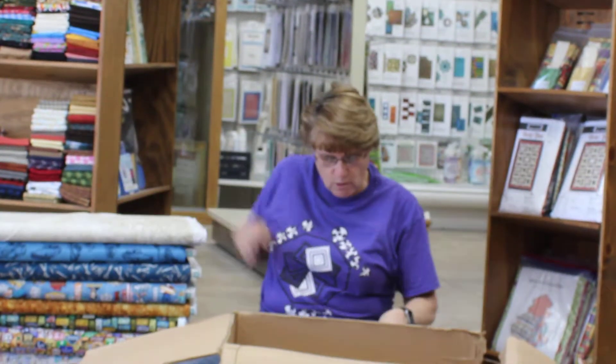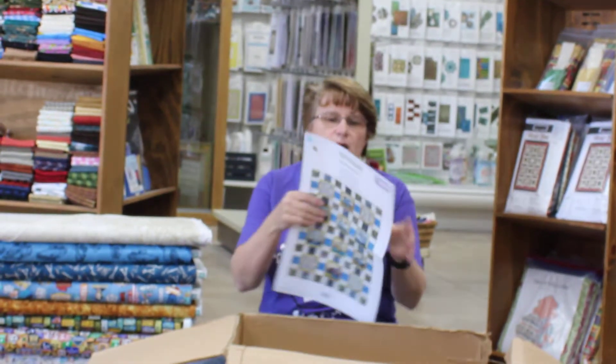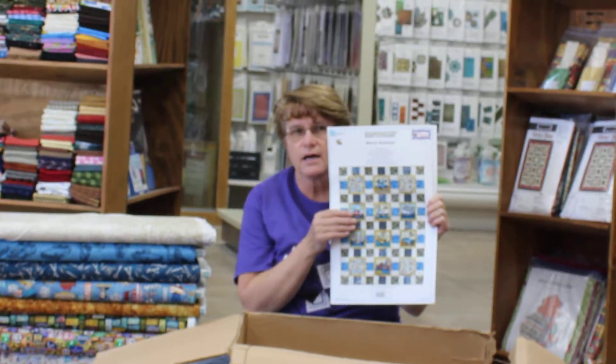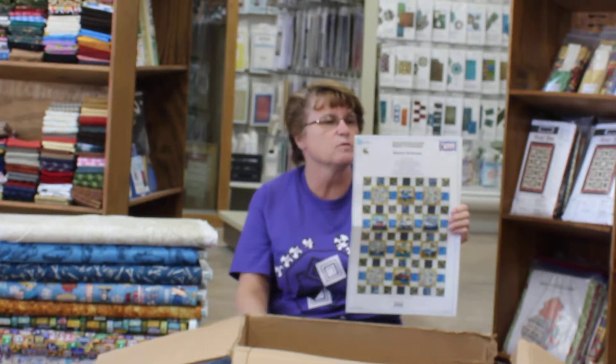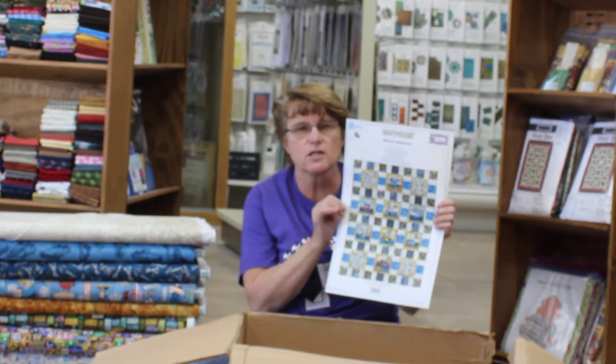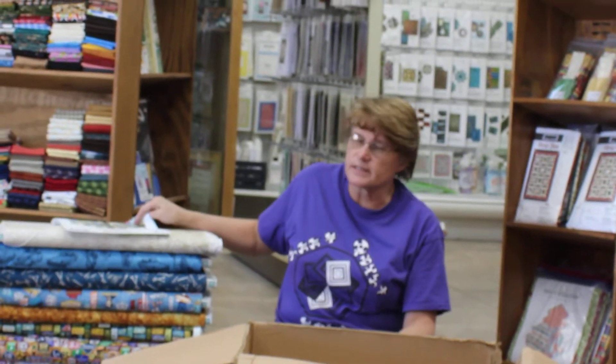And this is what we're going to be making with it. We have kits available called Motoring. You can go to our website at www.leesquiltshed.com to find the information. It is called Showcase — that's the name of the pattern. The fabric is under Motoring, but the kit is under Showcase. You can also call us at 712-297-8458 and our email is leesquiltshed at yahoo.com.